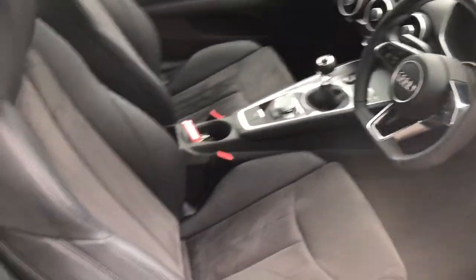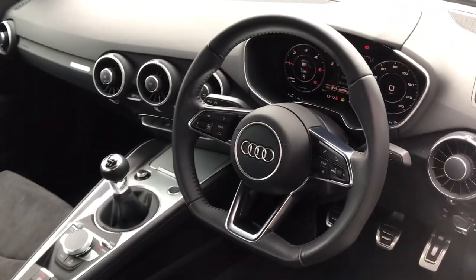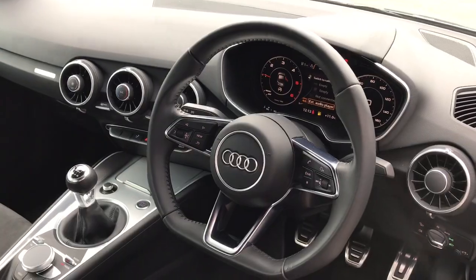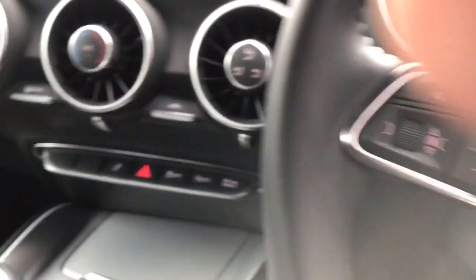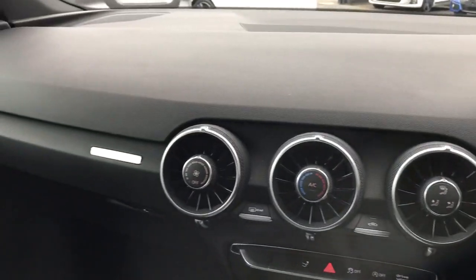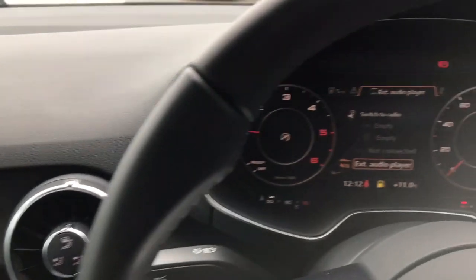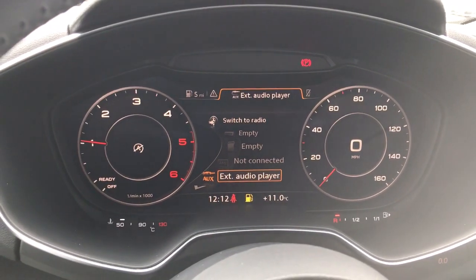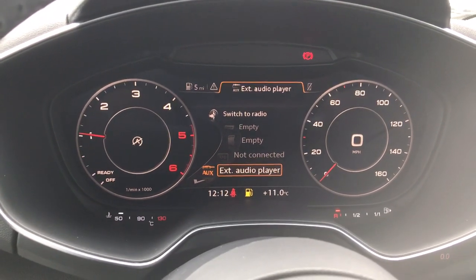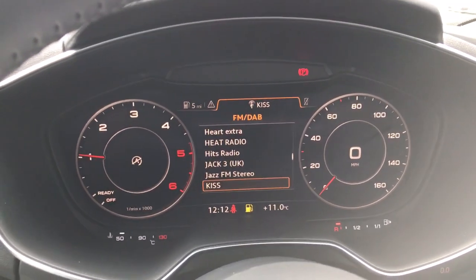Once you're inside, you have half leather and Alcantara seats, with this beautiful flat bottom leather bound steering wheel. The TT has got a whole new take on a dashboard — very minimalist. Your media system is now all built in here in your virtual cockpit, where you've got your controls for your phone and your radio as well, with digital radio built in.